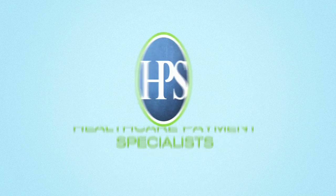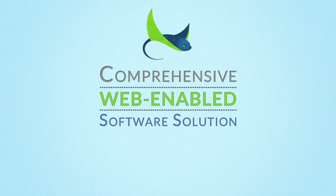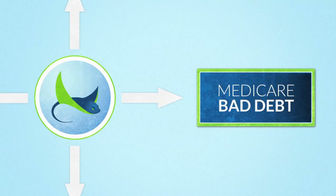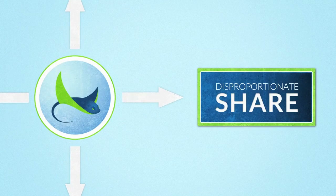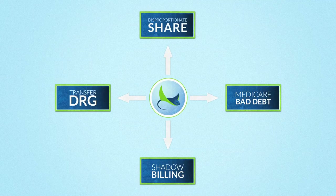Well, there is! Healthcare Payment Specialists introduces Stingray Revenue Intelligence. Stingray is a comprehensive web-enabled software solution that automates your reimbursement process and conducts Medicare bad debt, disproportionate share, transfer DRG, and shadow billing reviews off of one common data set.